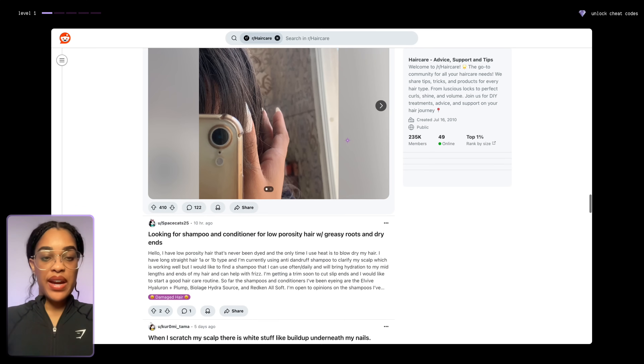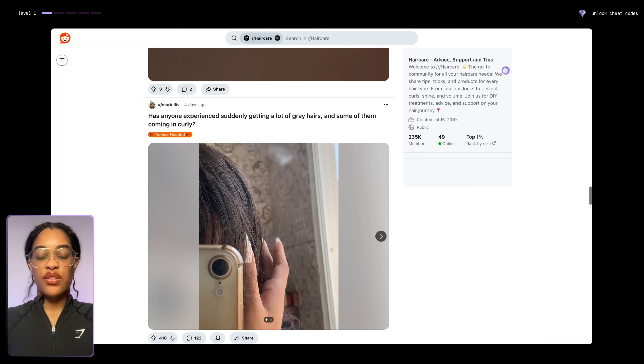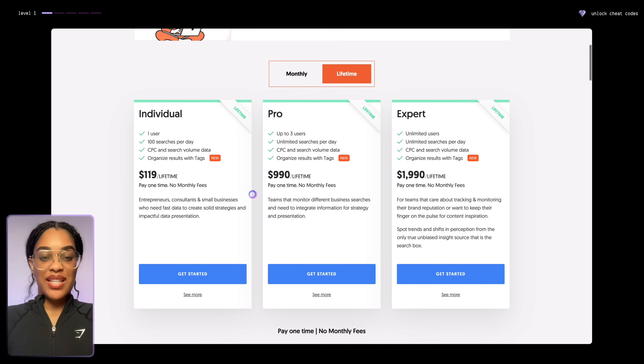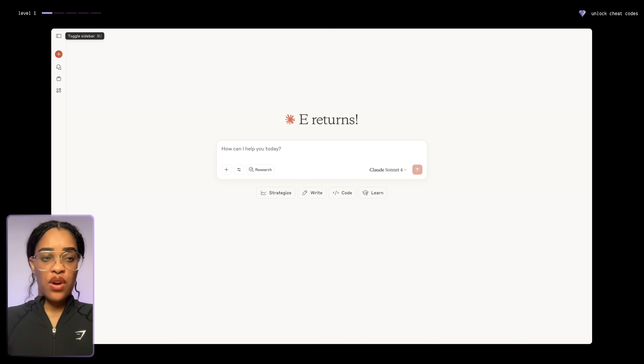From there you could create a solution to that, whether that's an ebook or a course. I also used to recommend a site called Answer the Public, but if you look at their pricing, it's like $990, even up to $2,000 for a lifetime. That's why we're just going to use Claude to do that for us.